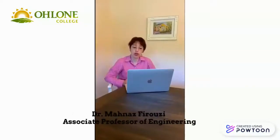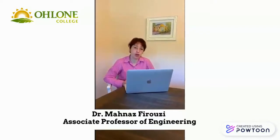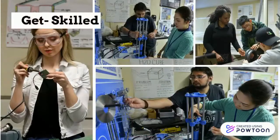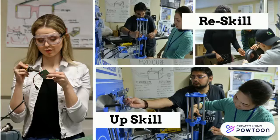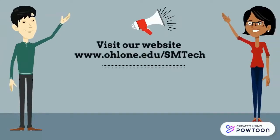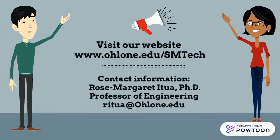Join the Smart Manufacturing Technology program — we hope to see you in a class. Together we build a community of students and faculty that is supportive and positive. I sure hope that you can join our program and look forward to seeing you. Apply through our website or send us an email. We'd like to hear from you. Thank you.